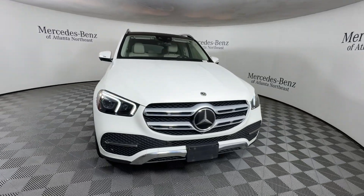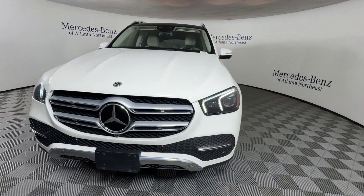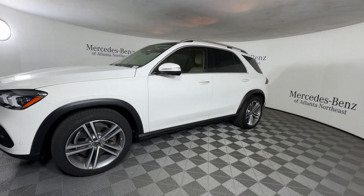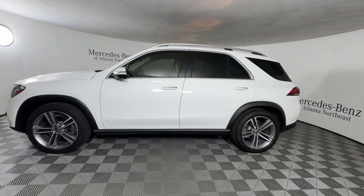You just found the 2022 Mercedes-Benz GLE. With less than 30,000 miles on the odometer, this vehicle provides excellent value.